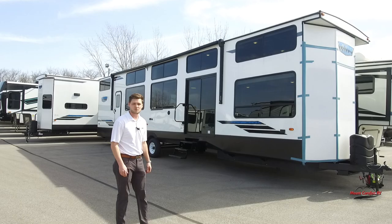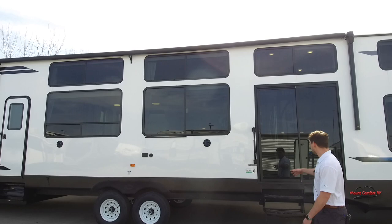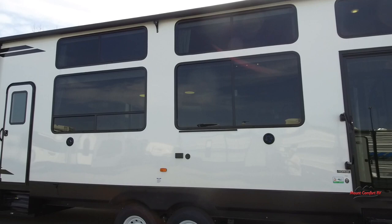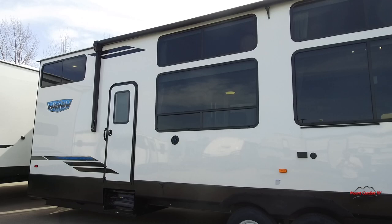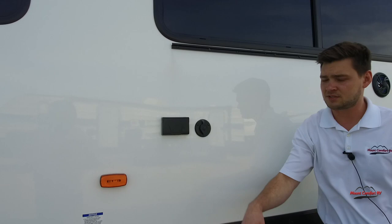The first thing you notice on this new floor plan is you get all of these big windows, so you're going to get plenty of natural light when you're camping. You also get your sliding glass entry door and then a second door that'll enter right in front of the bathroom — we'll show you that when we go inside. There are a couple of nice outdoor speakers, a cable hookup, and a couple of 110 outlets. So let's go take a look inside.